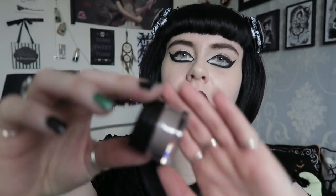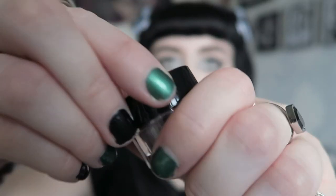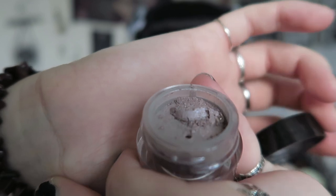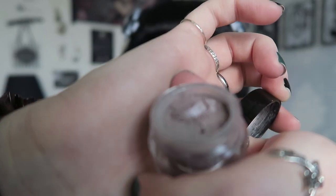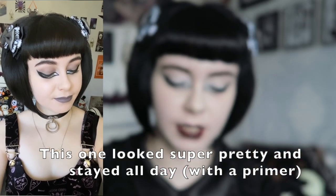Then I saw this shade and thought it looked so pretty. Same brand, Concrete Minerals - this is the mineral eyeshadow in the shade Lolita. It's basically a pinky grey colour, really unique. It's kind of like a pinky grey mauve - that kind of colour. It's really unique and it does have a shimmer to it. It looked really pretty when I swatched it, and I really liked the shade and the name of it so I did pick this up.